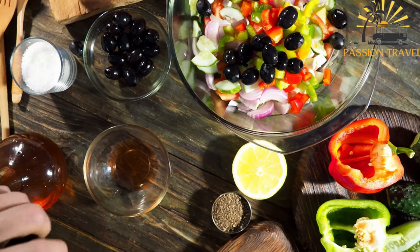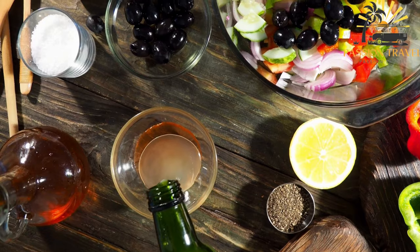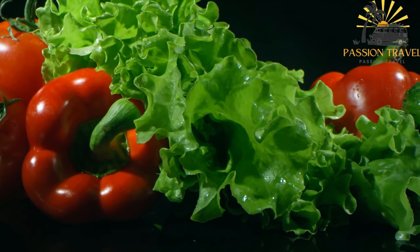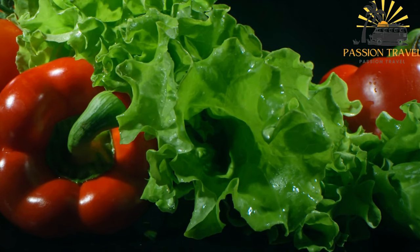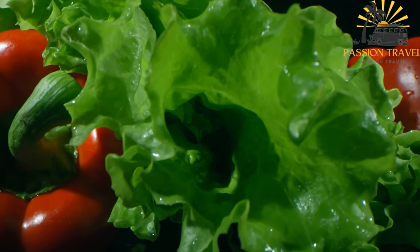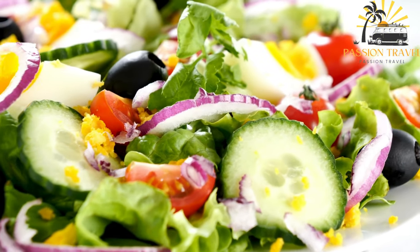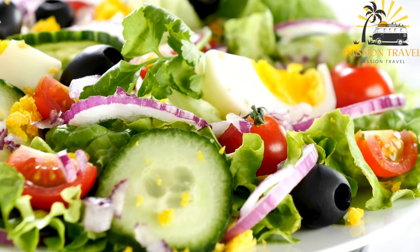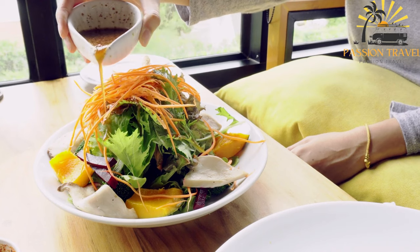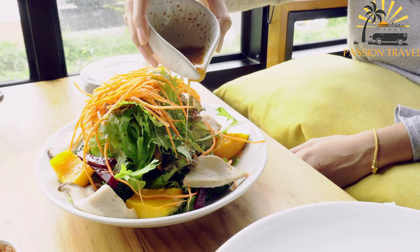One of the distinguishing features of fattoush is the use of toasted or fried pita bread pieces, which add a crunchy texture and a nutty flavor to the salad. The bread is usually torn into small pieces and then lightly toasted or fried until crispy before being added to the salad. Fattoush is a refreshing and healthy dish that is enjoyed throughout the Middle East, and it is often served as a side dish or appetizer. It can be customized to suit individual tastes and preferences, and additional ingredients such as mint, purslane or feta cheese may be added. Fattoush is a popular dish during the summer months when fresh produce is abundant, and it is a great way to use up any leftover bread. It is a flavorful and nutritious dish that is enjoyed by people of all ages and is a staple of Middle Eastern cuisine.